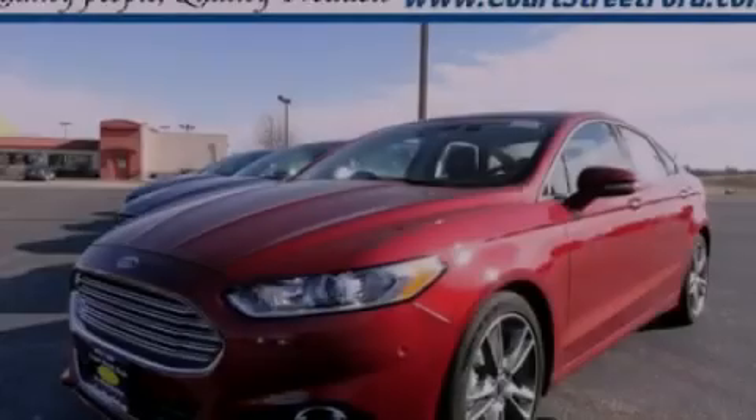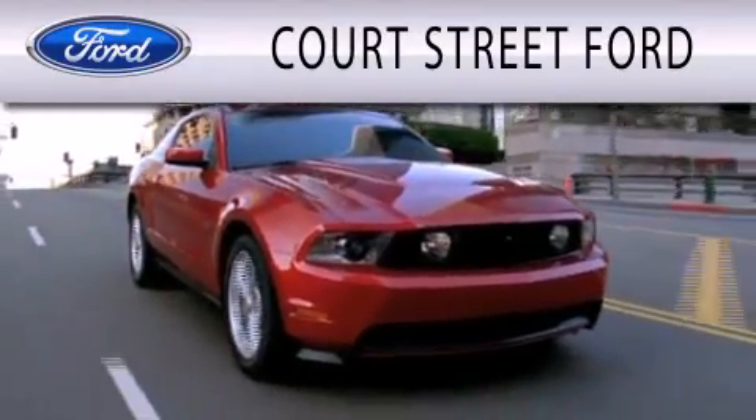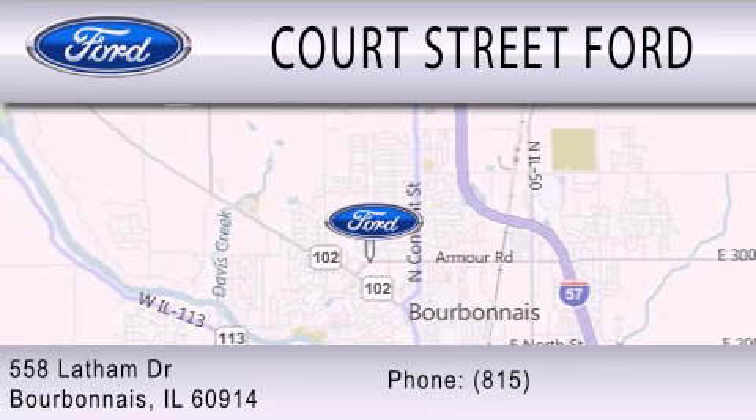Please call us today for more information on this great vehicle. Court Street Ford is dedicated to doing everything possible to ensure that the experience you have selecting your next vehicle is as pleasant as possible. We are located at 558 Latham Drive in Bourbonnais.